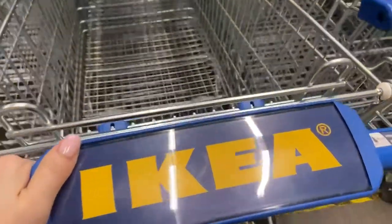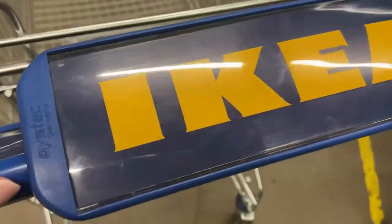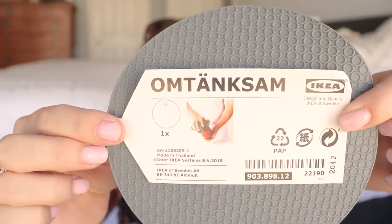Let's get started with the kitchen items, because when you go into the marketplace the first section you walk into is household kitchen items. I picked up one of those rubber jar openers — I'm not even going to attempt to pronounce the name, but I'll show you the label. I have something similar but can never find it, so I picked up another one. It was only about $1.99.